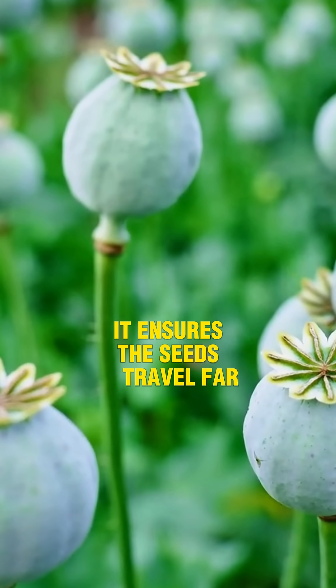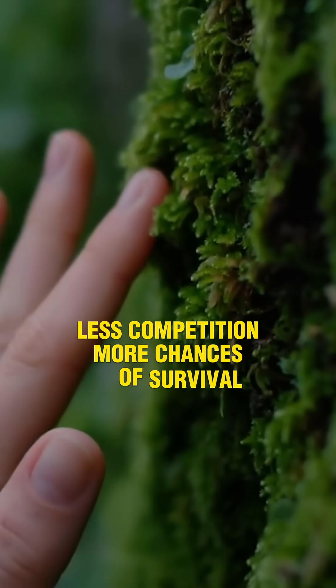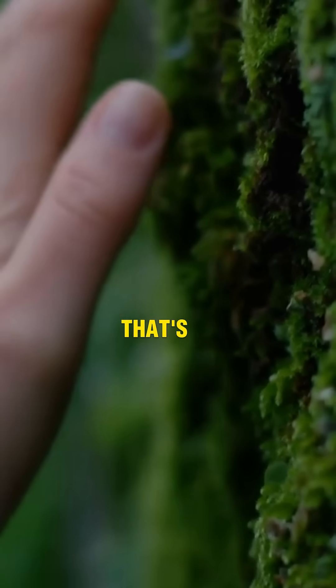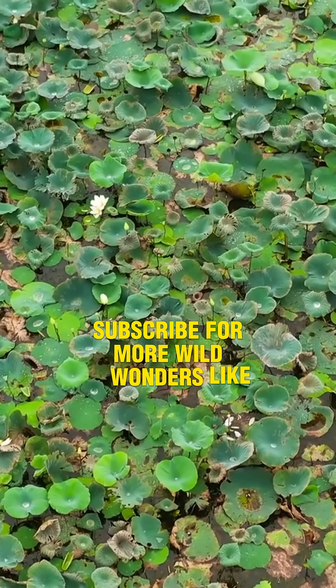It ensures the seeds travel far from the parent plant — less competition, more chances of survival. So yeah, a plant that traps bugs and then blows up? That's not science fiction. That's just nature being metal. Subscribe for more wild wonders like this one.